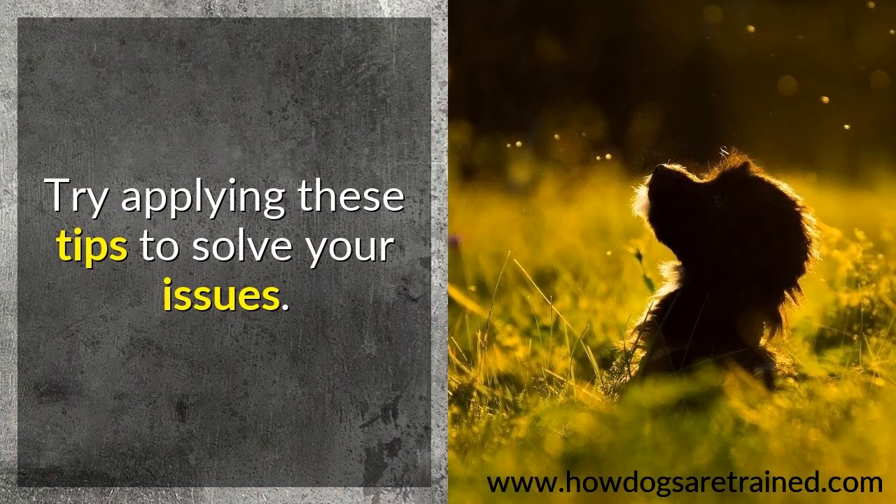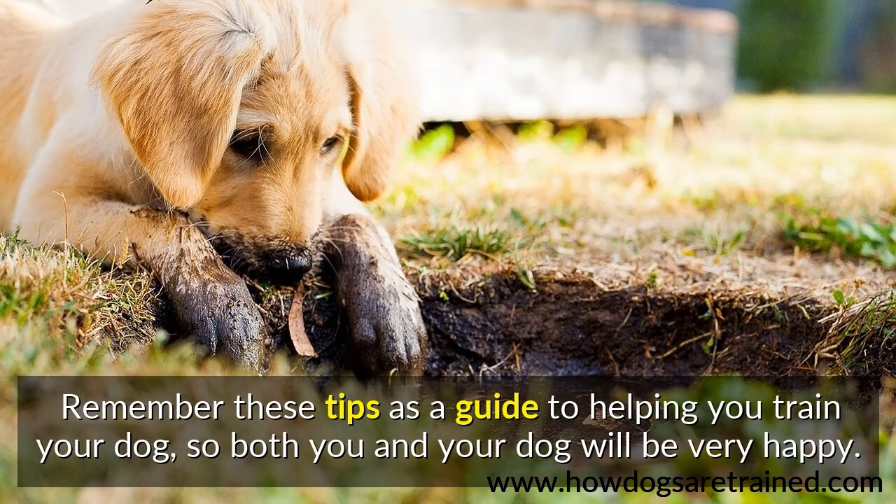Try applying these tips to solve your issues. Remember these tips as a guide to helping you train your dog, so both you and your dog will be very happy.